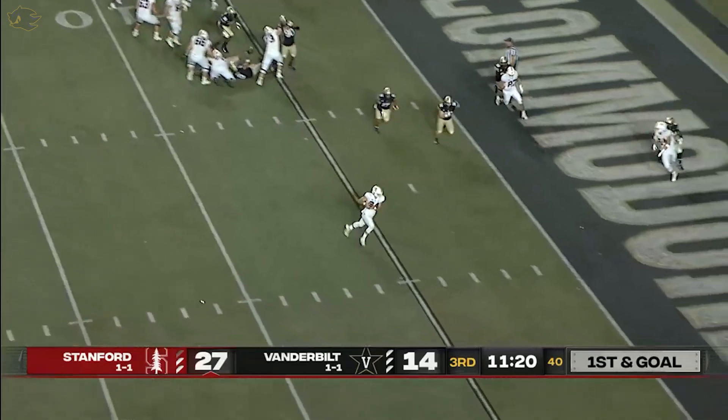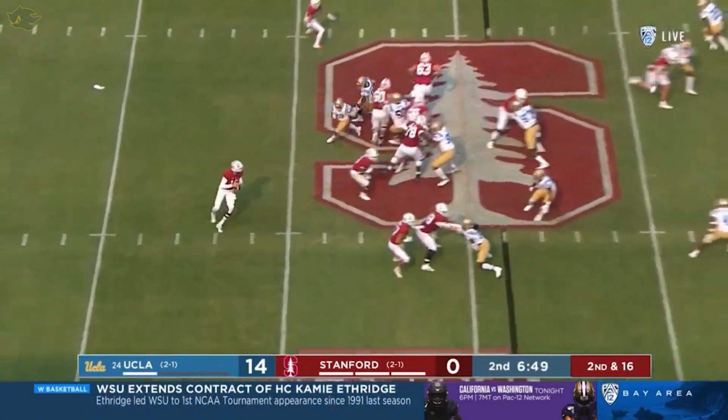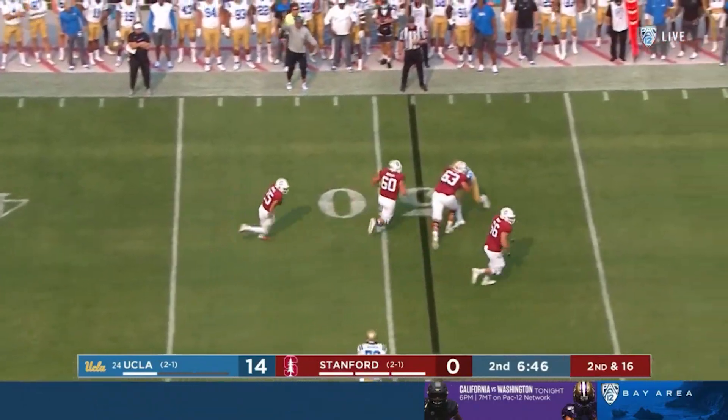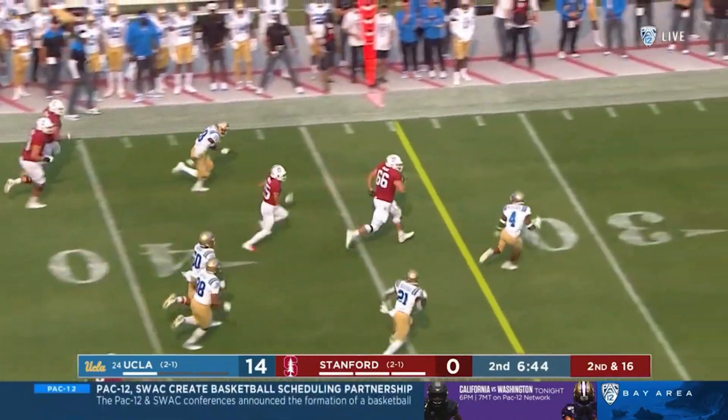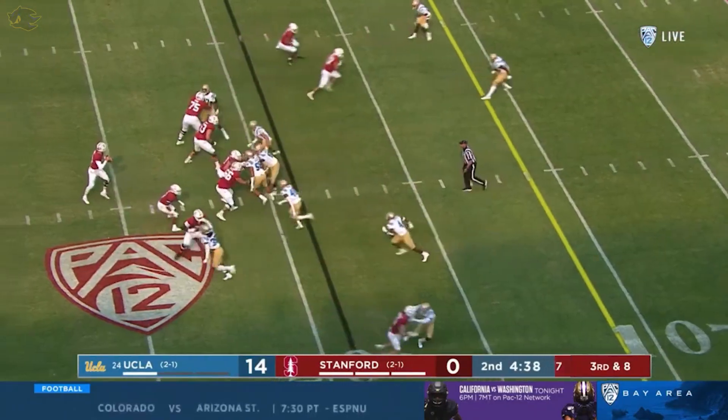Play action. McKee again to the fullback — it's the single back. And they're gonna swing it out here to Farrell with a wall of red in front of him. Nice design play. And Farrell takes it for Stanford.